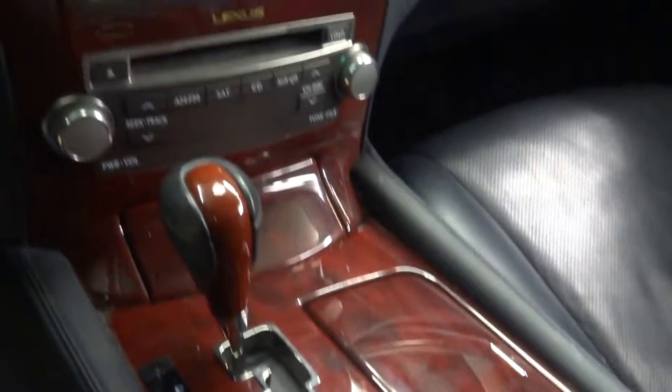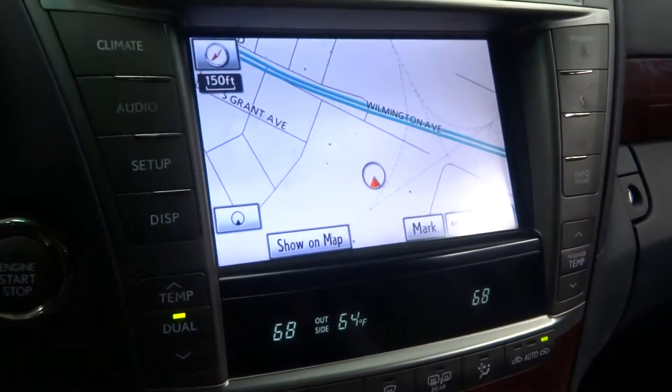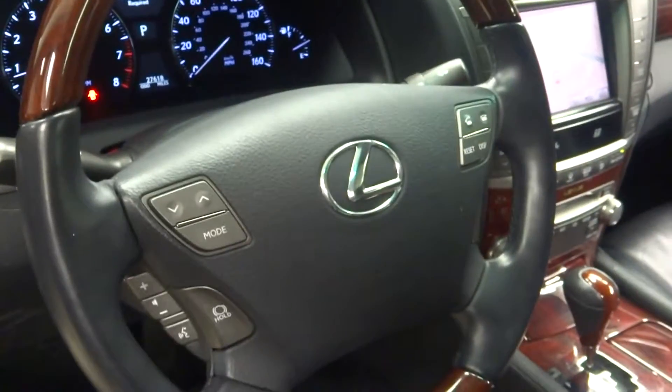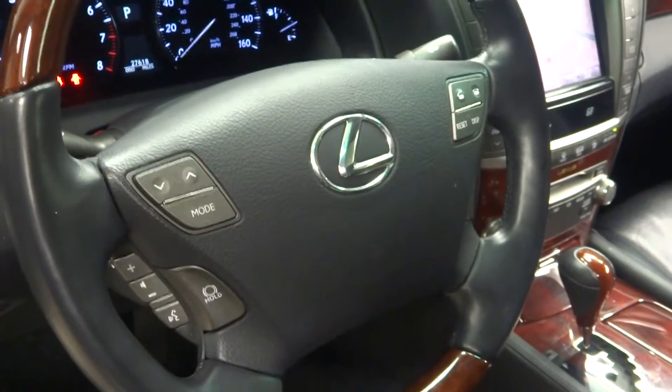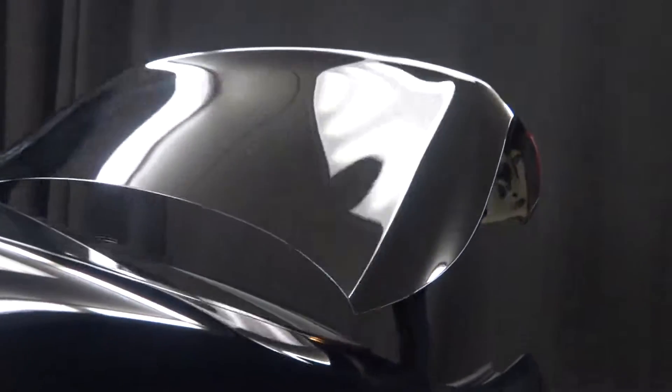Black on black. Power bucket seats. Heated and cooled seats. Wood grain trim. In-dash CD. Navigation. Rear view camera. Leather and wood steering wheel. All your controls. Bluetooth. 27,000 miles. Sunroof.